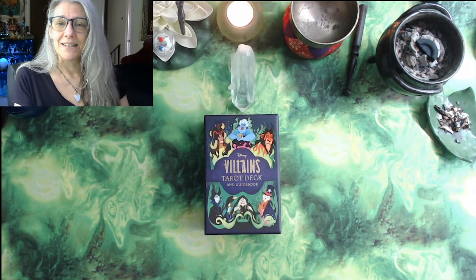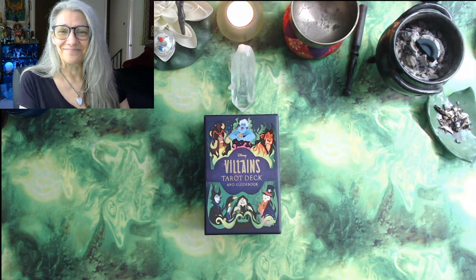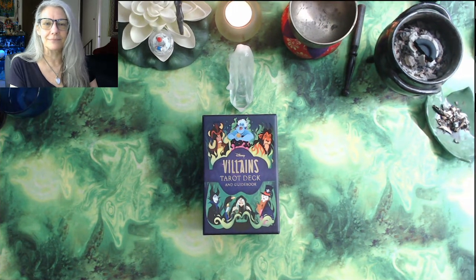What's up witches, welcome to my channel! I'm Luna and I am here for a tarot unboxing today. I hope your day is going better than mine because we've had an unexpected blow to the budget with a dead battery and a missed appointment and all kinds of villainous things, which actually makes it the perfect day for unboxing the Disney Villains Tarot Deck!